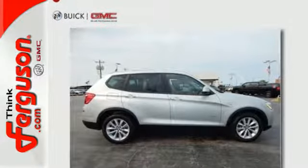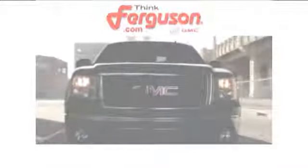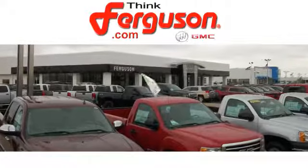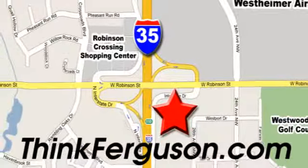Give it a test drive today. The deals won't get any better than they are every day at Ferguson Buick GMC. The customer service is great too. We are conveniently located off I-35 and West Robinson Street in Norman, Oklahoma.